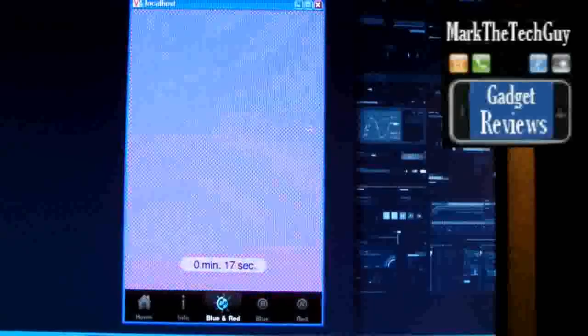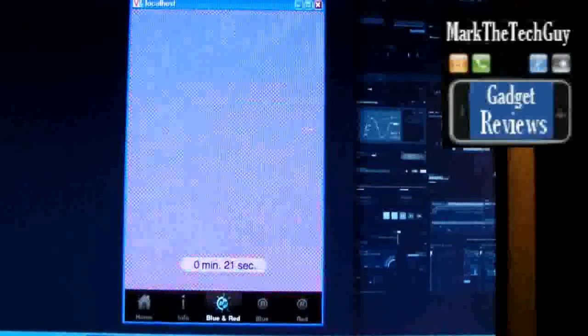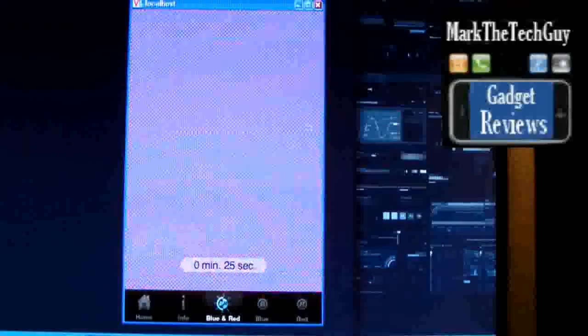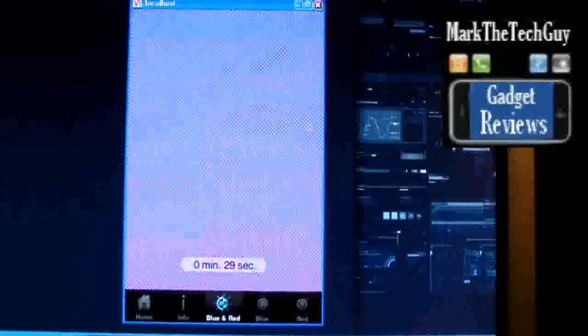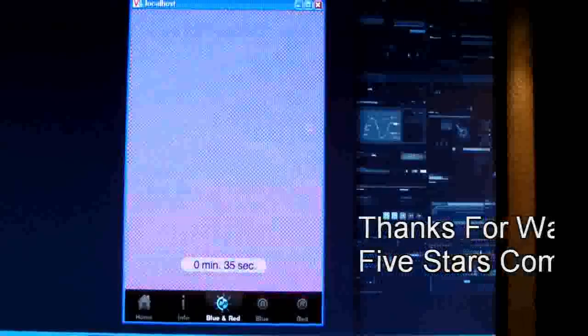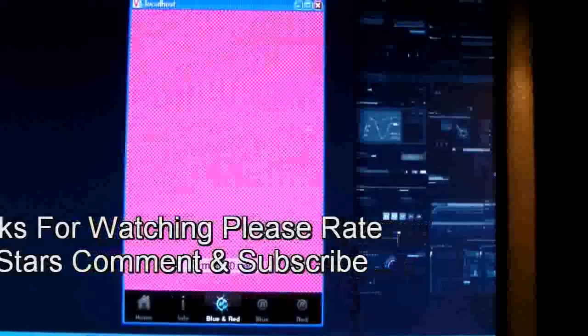It's worth a shot if it helps, that's great. They say they have studies to back it up and research involved in this, and it's supposed to be true. So yeah, it's worth a shot — if it works, it's great. This has been an app review with Mark the Tech Guy. Thanks for watching, please rate, comment, and subscribe.